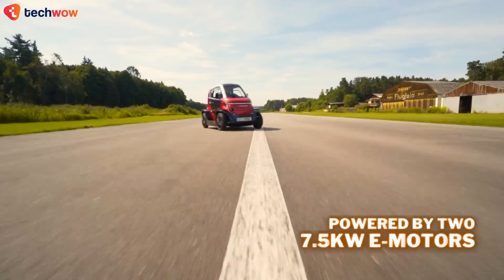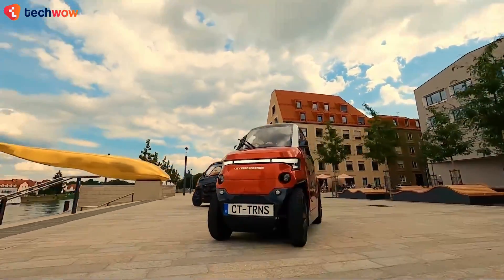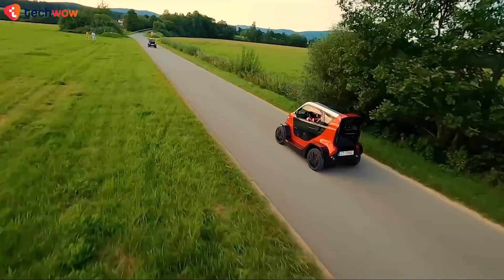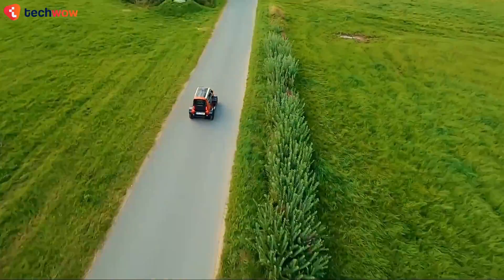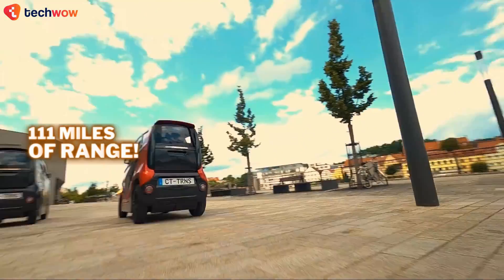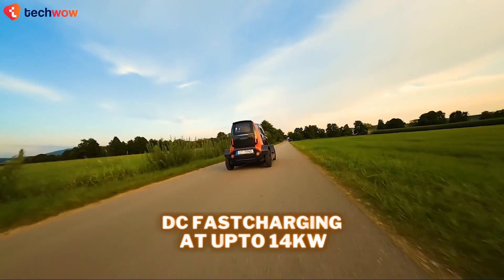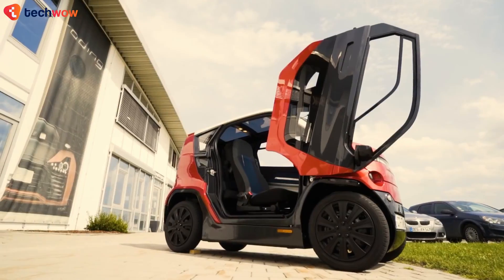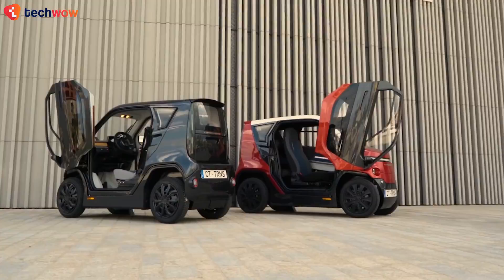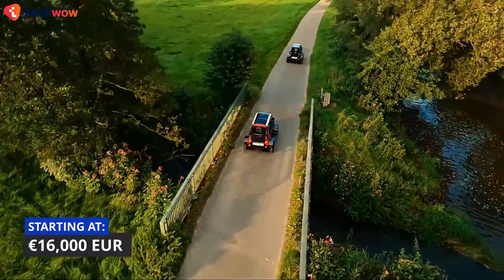Powered by two 7.5-kilowatt electric motors, it effortlessly reaches a top speed of 55 miles per hour, ensuring swift urban navigation. Its impressive maximum range of over 110 miles, and DC fast charging at up to 14 kilowatts, make it an eco-conscious and practical choice for those seeking a hassle-free urban driving experience. Pricing starts at €16,000.